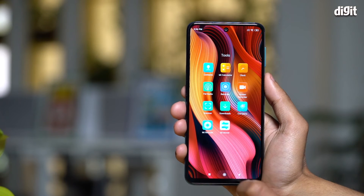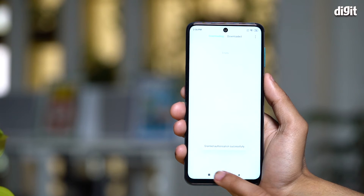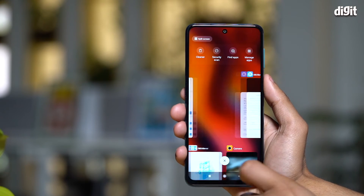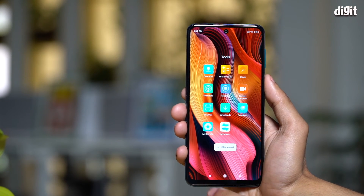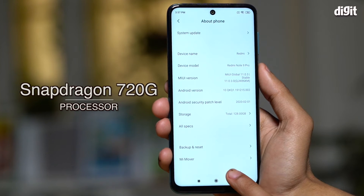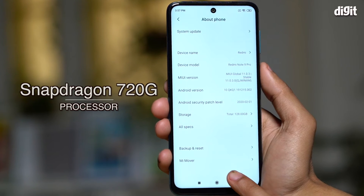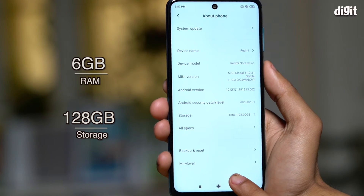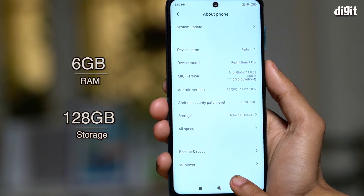Now let's talk about performance. This is the first Redmi Note device to be powered by a 7-series Qualcomm processor — the ones that bridge the gap between mid-range and high-end performance. There's the Snapdragon 720G under the hood, a new SoC that Qualcomm launched with NavIC support, combined with up to 6GB RAM and 128GB storage.